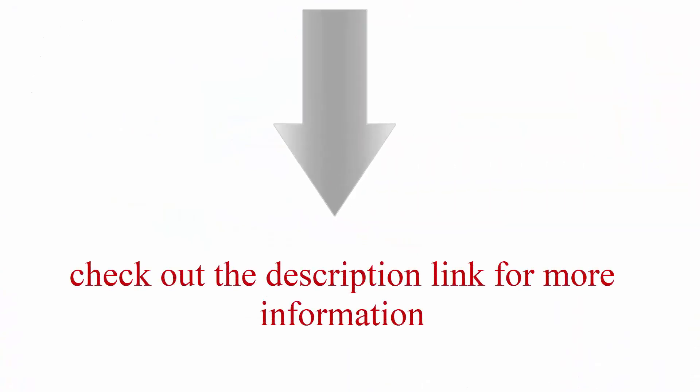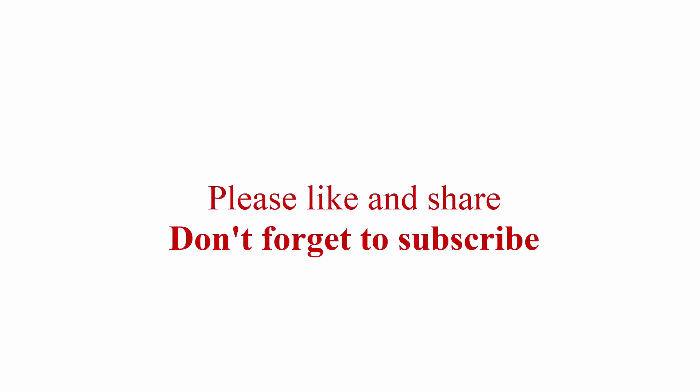Check out the description link for more information. Thanks for watching. Please like, share, and don't forget to subscribe.